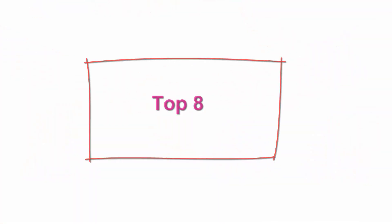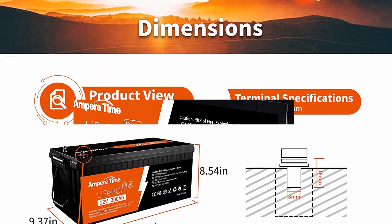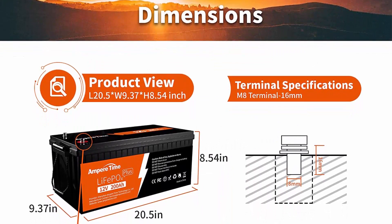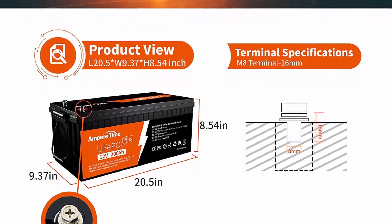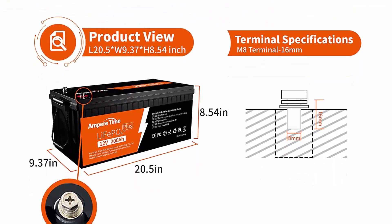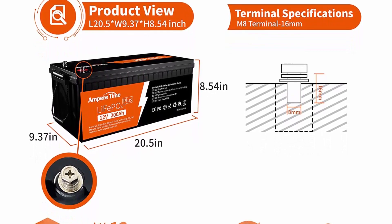Top 8: Ampertime 12V 200AH LiFePO4 Battery with built-in 200A BMS, 4,000-plus deep cycles, max 2,560W power output, FCC and UL certificates, 10-year lifetime. Perfect for RV, solar, marine, and off-grid applications.